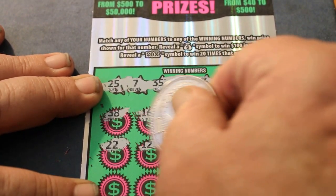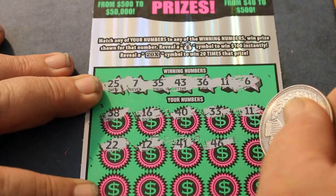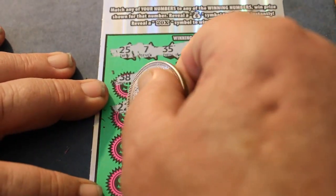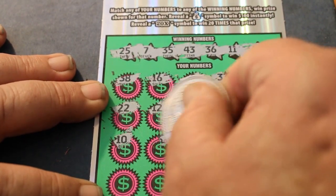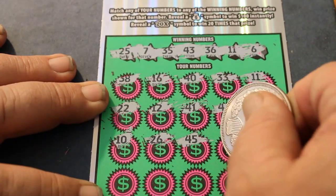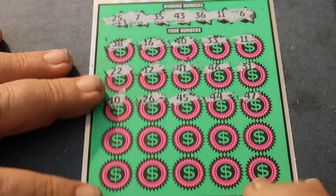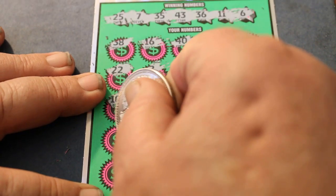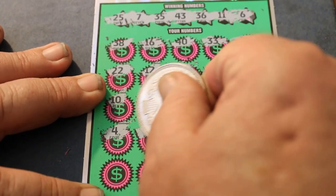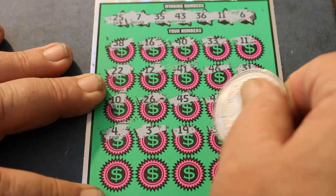22, 12, 41, 46, 31, 10, 26, 45, 44, 47 — two rows to go. Number 4, number 3, 19, 32.